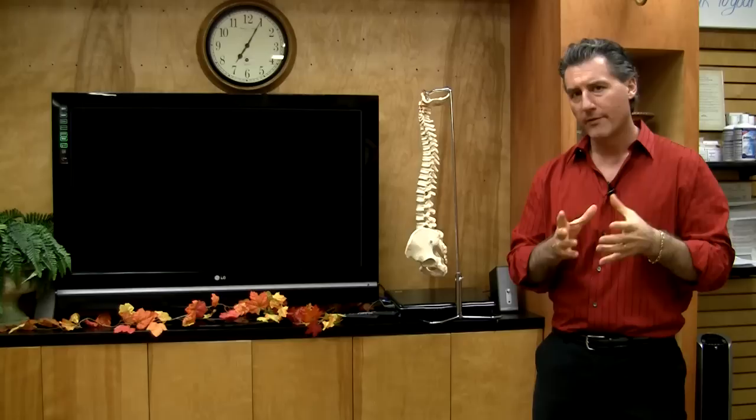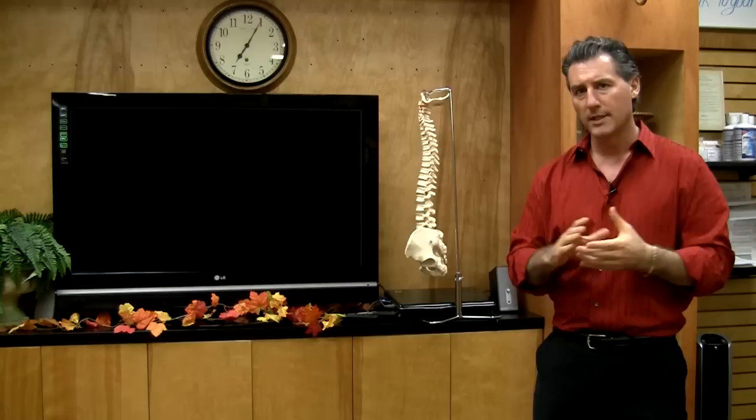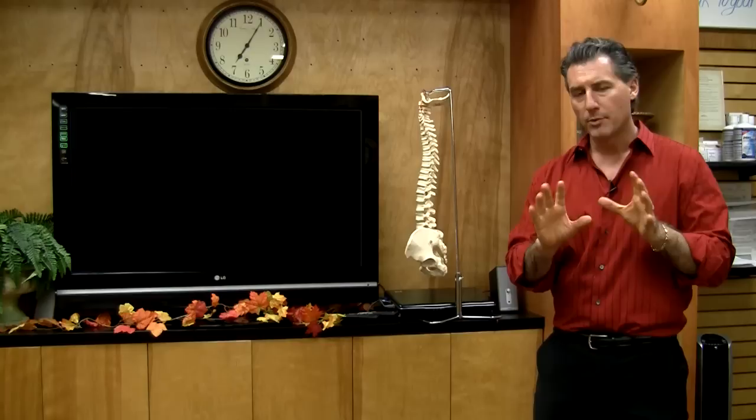Hi, it's Dr. Brent Baldessar again, and I'm here to answer a question I get quite a bit. The question is: I've been to the emergency room, my doctor has already seen me, I was in a car accident, I'm getting neck pain — what more can you do as a chiropractor or biomechanical expert to see what the injuries are, or why am I still having pain, or get me off of these anti-inflammatories and pain medications?